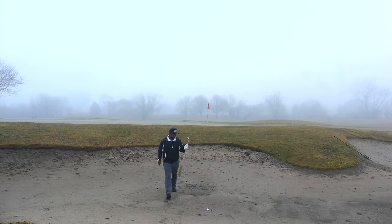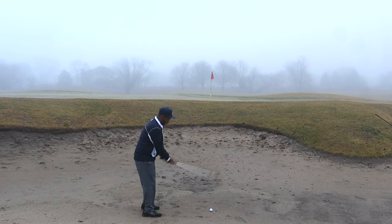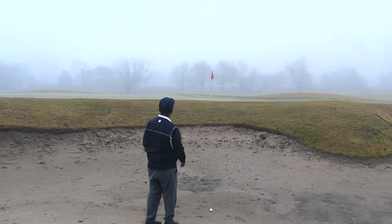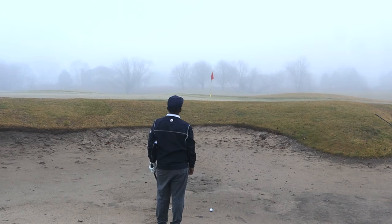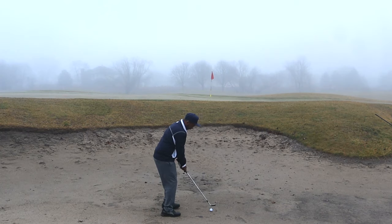I can see a big gaping wet bunker. I'm going to take a 58-degree. It's not extremely hard - I think I can almost hit a normal bunker shot here. It's a little firm so I'll square it up instead of opening it, and hit a normal shot so as not to dig too much.